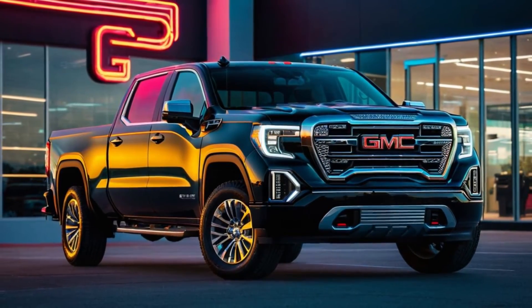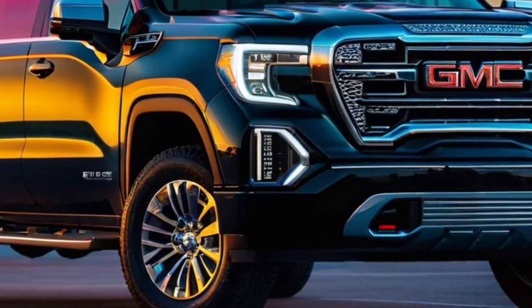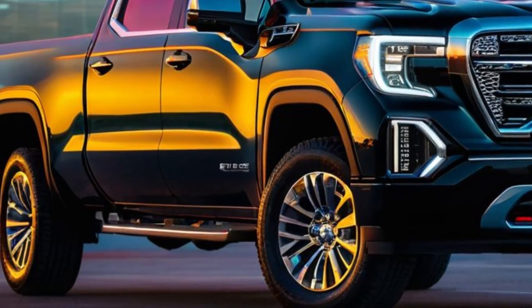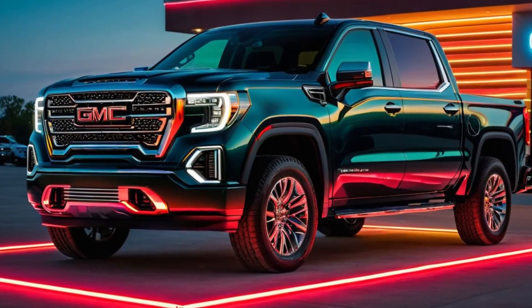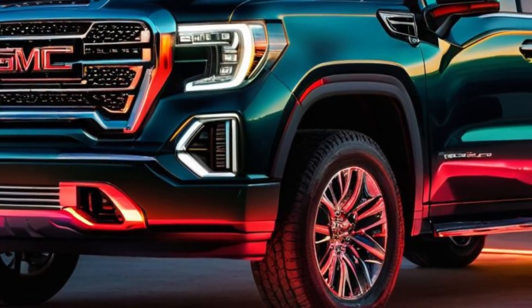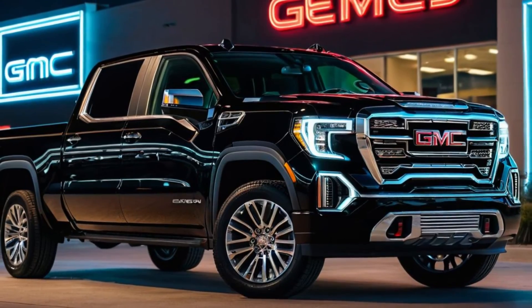In conclusion, the all-new 2025 GMC Sierra 1500 is a testament to innovation, power, and luxury. It's designed to meet the needs of today's drivers, offering the perfect combination of capability and sophistication. Thank you for joining us as we unveil the all-new 2025 GMC Sierra 1500.